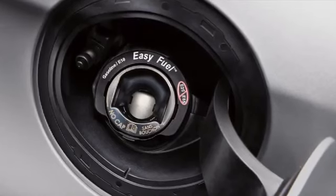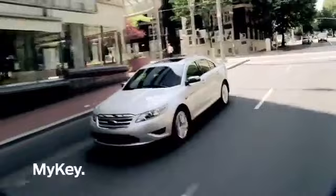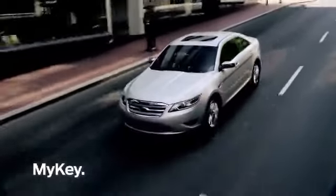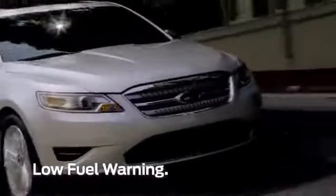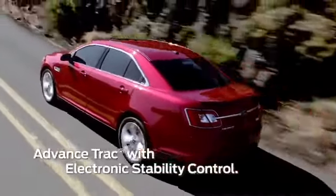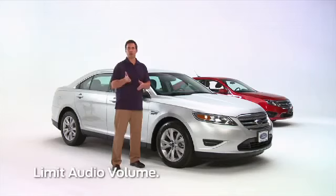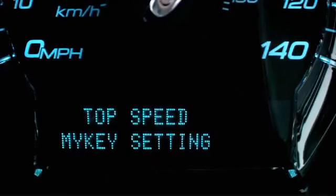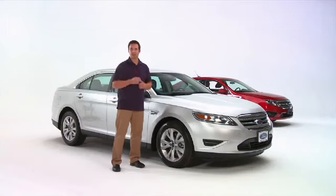Taurus also features the EasyFuel capless fuel system and MyKey, which allows parents to activate restricted driving modes. When enabled, MyKey features a persistent belt minder until safety belts are buckled, a low fuel warning when there are only 75 miles left in the tank, and it engages AdvanceTrac with electronic stability control. You can also put restrictions on audio volume, limit the top speed to 80 miles per hour, and have speed chime warnings at 45, 55, or 65 miles per hour.